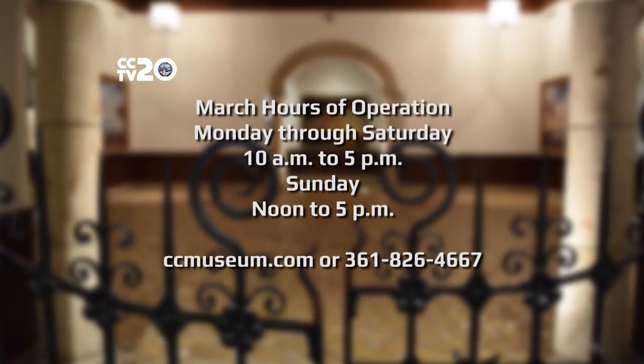Beginning in March, the Corpus Christi Museum of Science and History hours of operation will extend to Monday through Saturday, 10 a.m. to 5 p.m. Museum members can enter at 9 a.m. Sundays, the museum will be open from noon to 5 p.m. For more information, visit ccmuseum.com or call 826-4667.